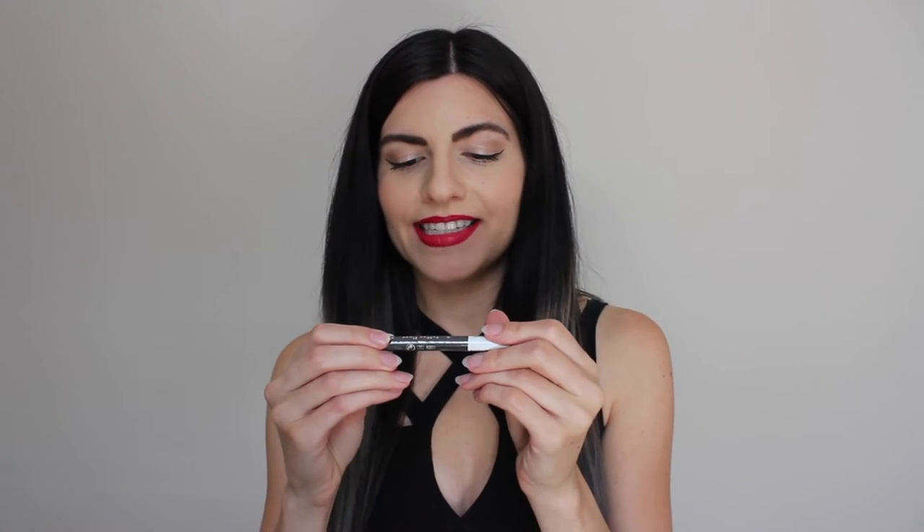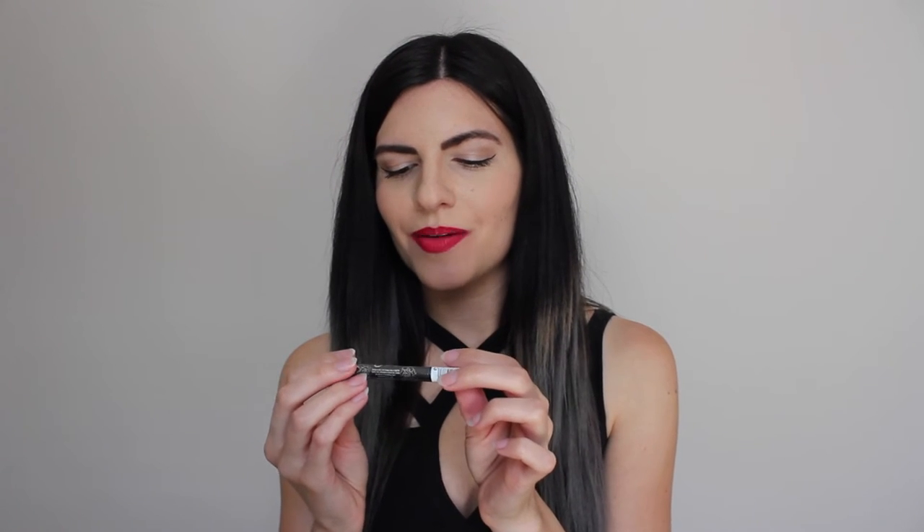The next thing in here is the Kat Von D Tattoo Eyeliner in Trooper. This is actually the eyeliner I use every day and I absolutely love it, so I'm really excited that this is in here. It'll be a nice little travel size, and it's actually a pretty big size for a sample, so I'm pretty happy about that one.